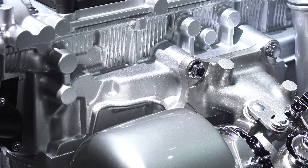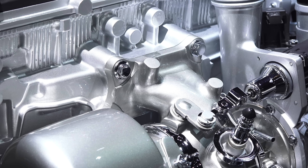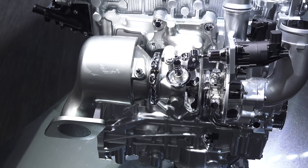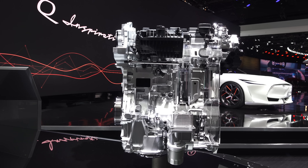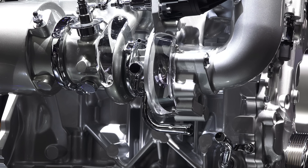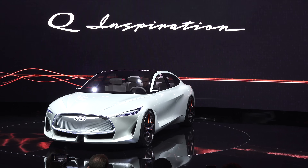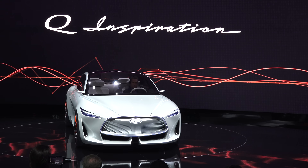A few other interesting facts about the engine: it has an integrated exhaust manifold, so the distance the exhaust travels to the turbo is extremely short, helping to spool the turbo quickly and also warming up the catalytic converter quickly. The total height of the engine is actually the exact same as other four-cylinders, rather than taller from the added linkage. It uses premium octane fuel, and it will be first sold in the Infiniti QX50, though it has also debuted in the Q Inspiration, a concept car highlighting Infiniti's future design language.